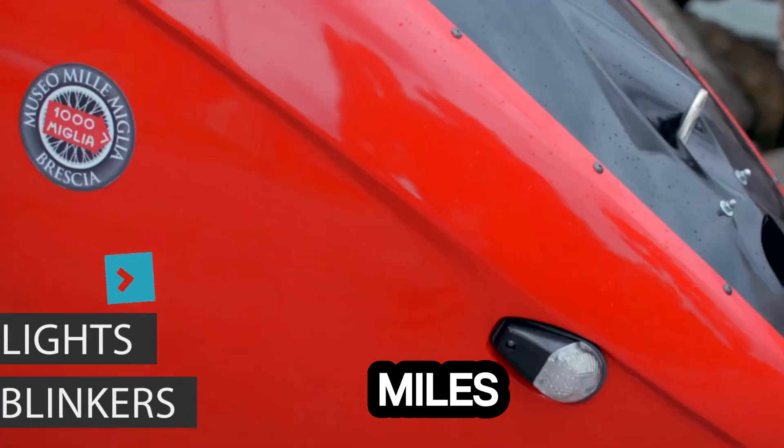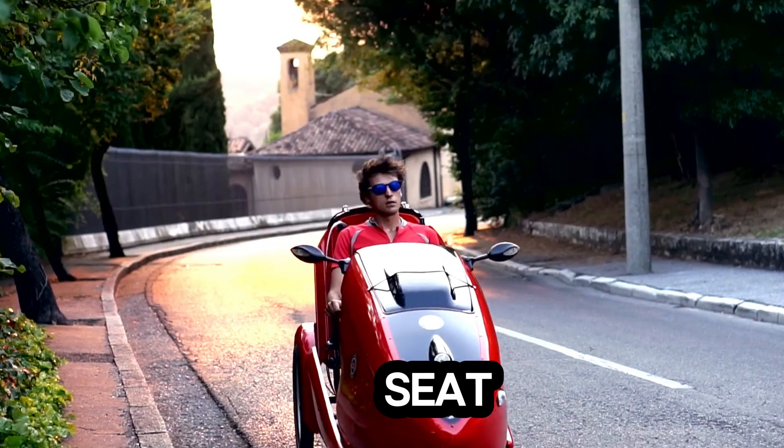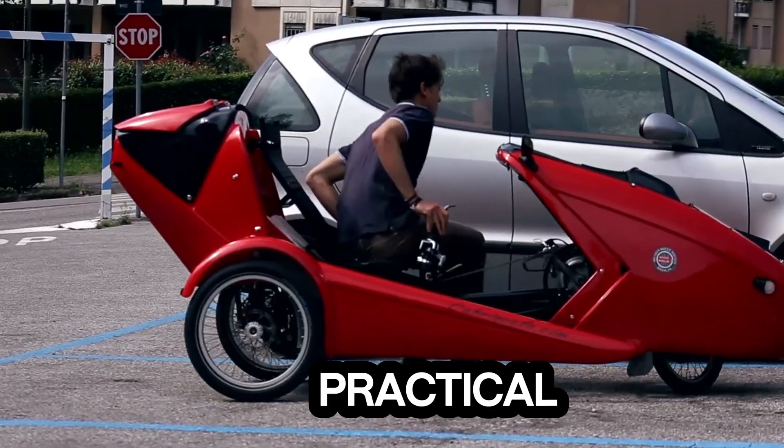The Cabrio Velo offers a range of up to 60 miles on a single charge. Features include a full lighting system, a 200-liter rear cargo compartment, and an optional child seat. This innovative cabriolet-style ride is perfect for urban commuting, combining eco-efficiency with practical design.